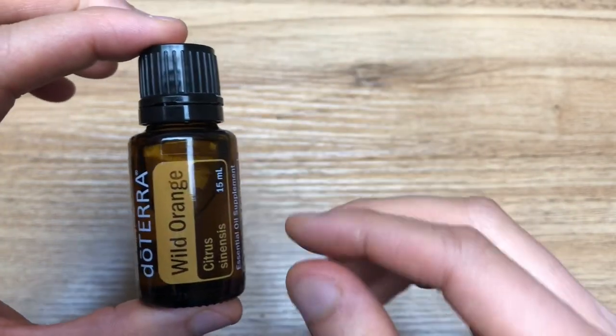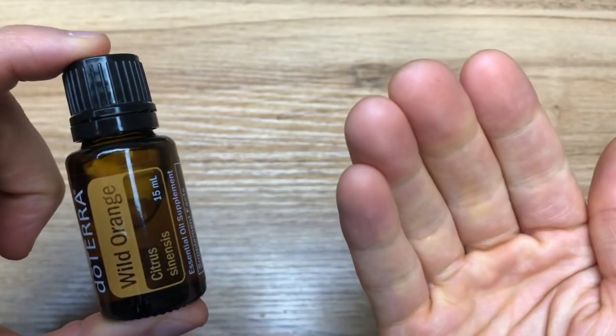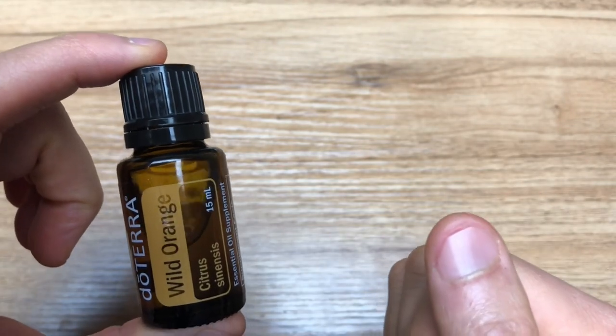The directions for use are applying two drops in the palms of your hands, rubbing them together, and then breathing it in in times of stress or after public bathroom visits.